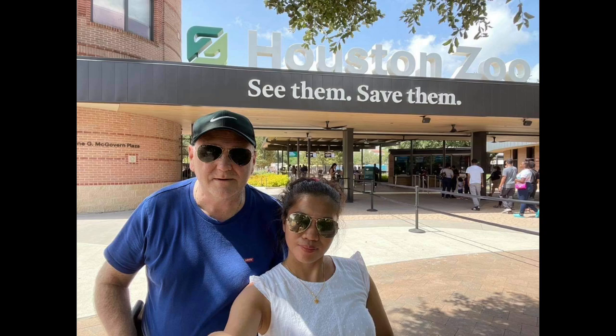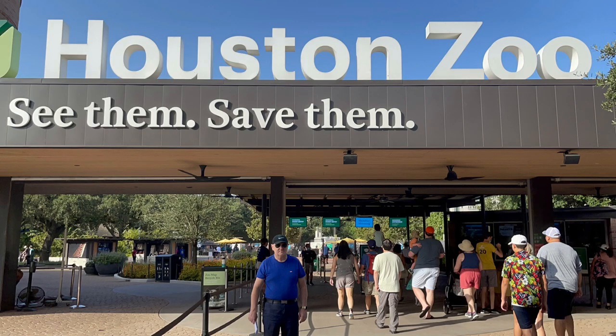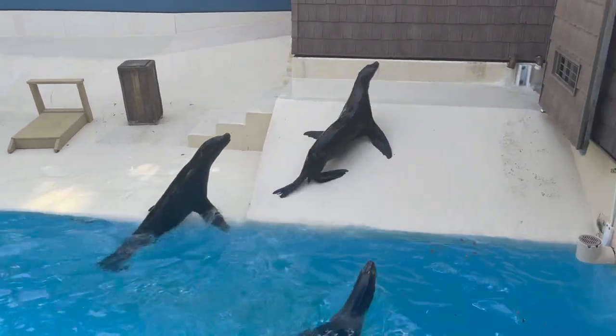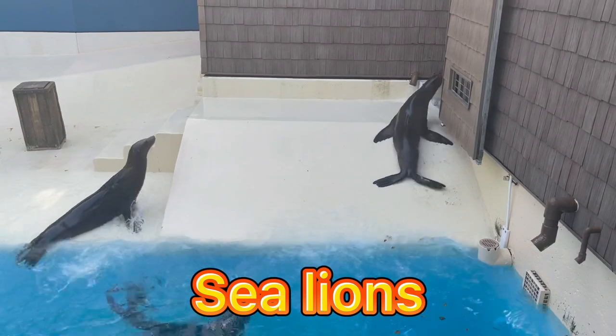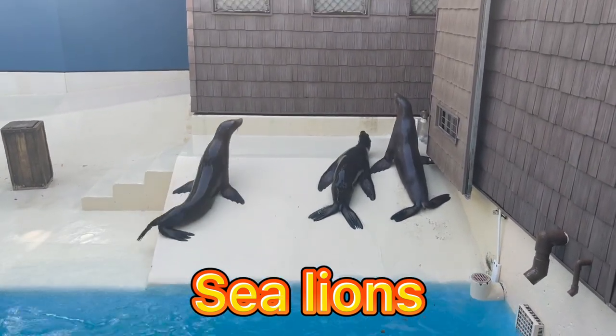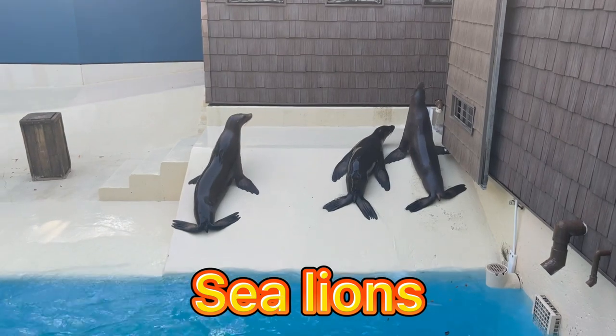Let's go guys to look at different animals, yay! First thing we look at is the sea lion habitat. As soon as we enter the zoo, the sea lions swim around, enjoy their pool, or relax on the private beach.